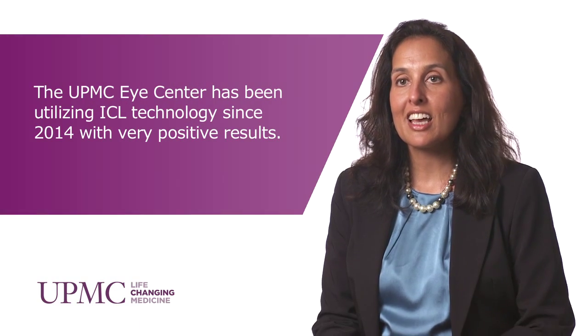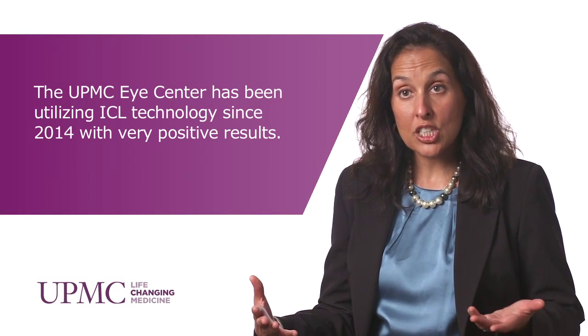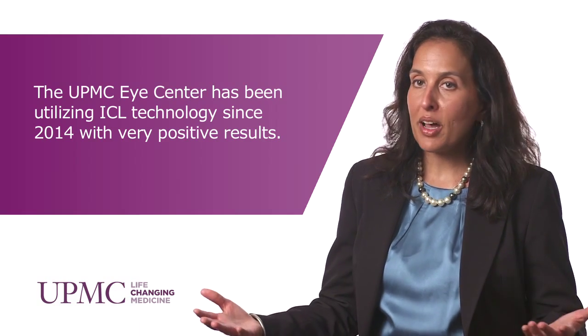It's been quite a revolutionary experience for these patients. They are now greatly enhanced by the improved vision that they have without correction. These are people that in the past have been turned down multiple times because their corneas were either too thin, or they just had such a high severe amount of myopia that laser vision correction was not possible.